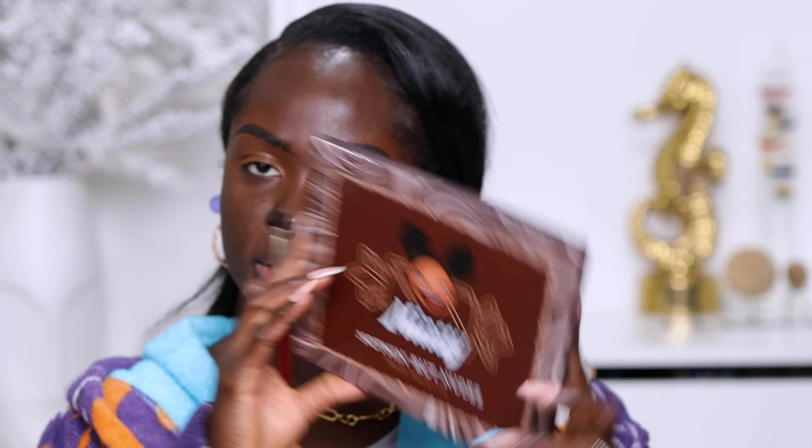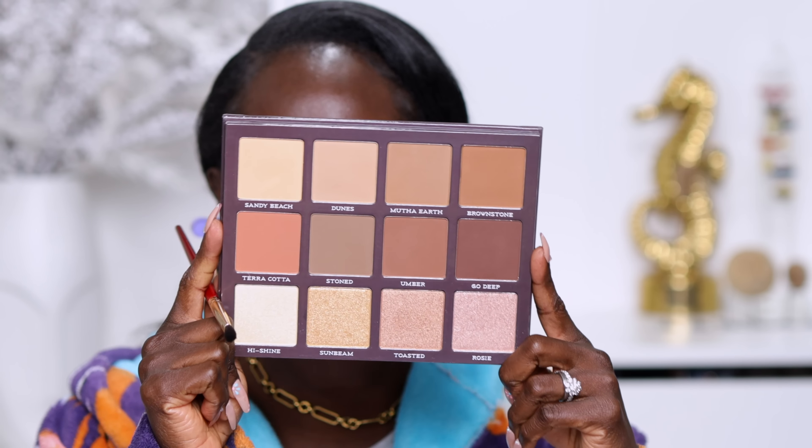For the soft glam look, we're going to be using Minty Makeup by Junia Mint. She has a brand that is sold at JCPenney Beauty — I actually interviewed her — and this is her Nothing But Nudes Face Palette. I went in with the Glow Recipe and the One Size Primer, a concealer, some color corrector, and here we are. We're going to go in with the contour. I haven't gone in with foundation yet, so this is bare skin for me.